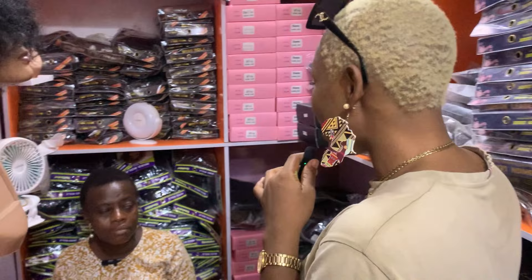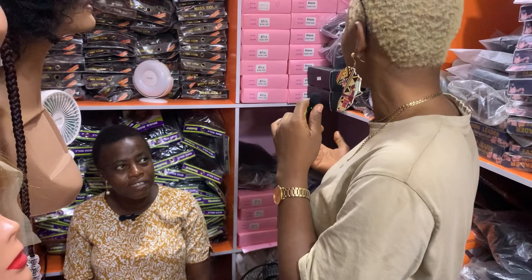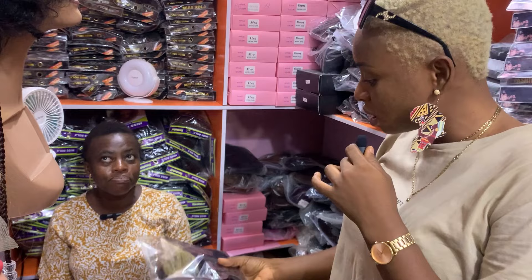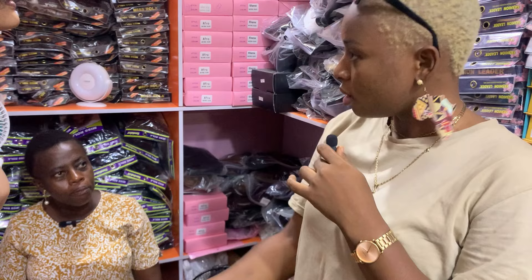Good afternoon ma, please what is your name? She introduced herself which makes this all very easy for me. I just want to know what types of hair you have and how do you sell them. She said: we have human hair, fiber blend, synthetic, mixed, and we even have the raw human hair as well — something like bone strips.